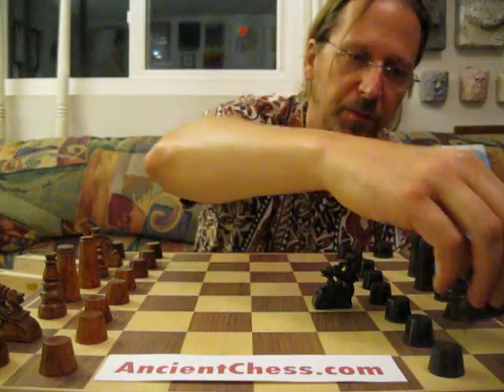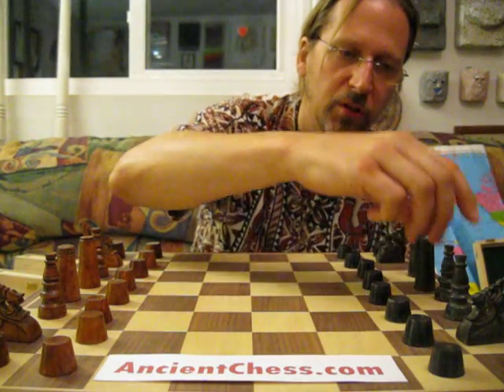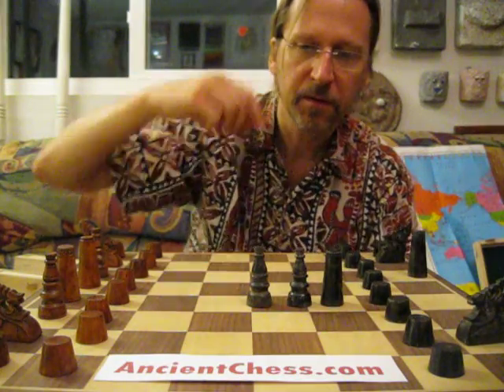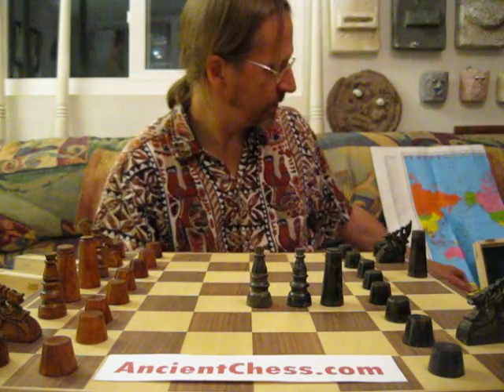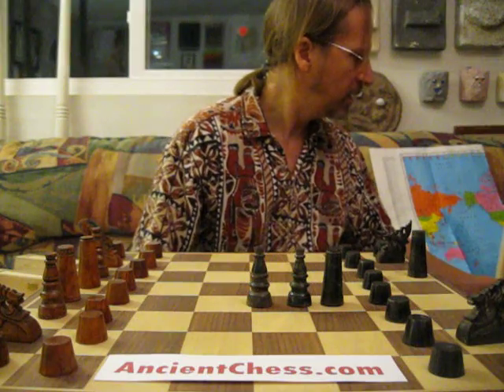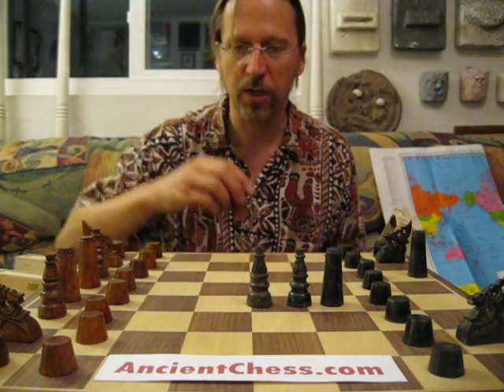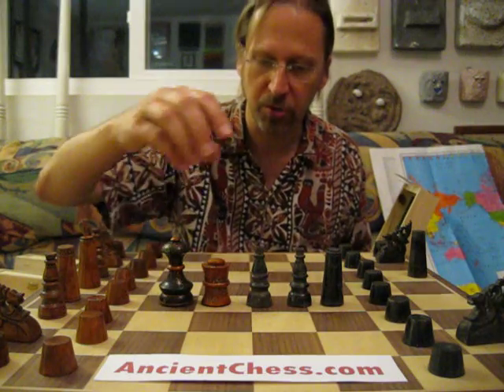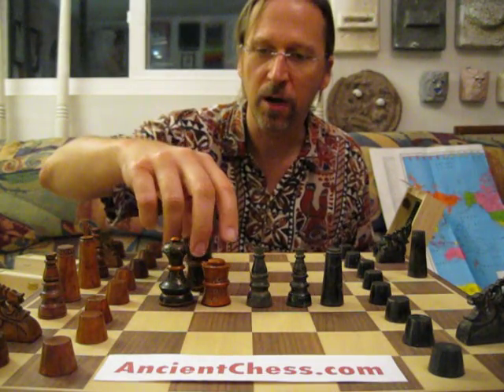The other pieces are more of a traditional Muslim design. Typical Muslim sets of that era are various turned shapes — they're actually different shapes. This is a Muslim set I'm showing you now, actually from Rajasthan, India.